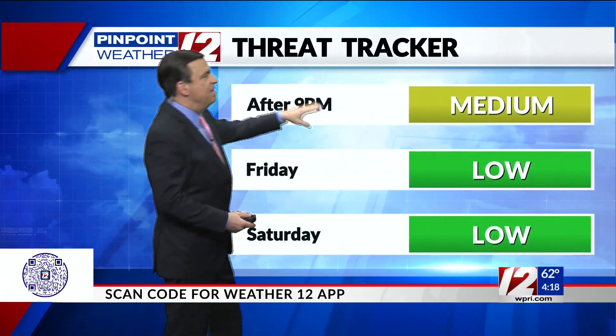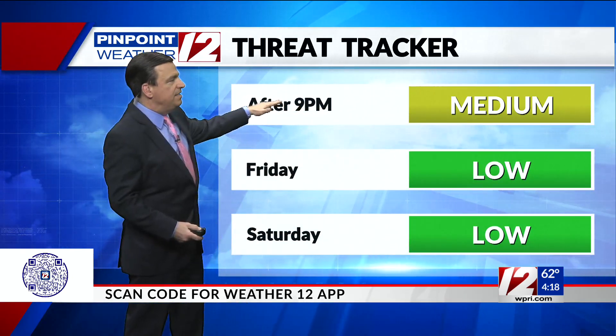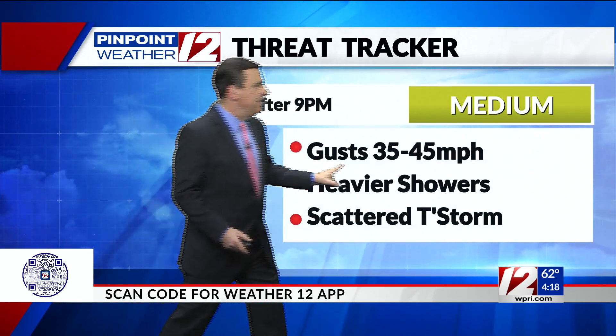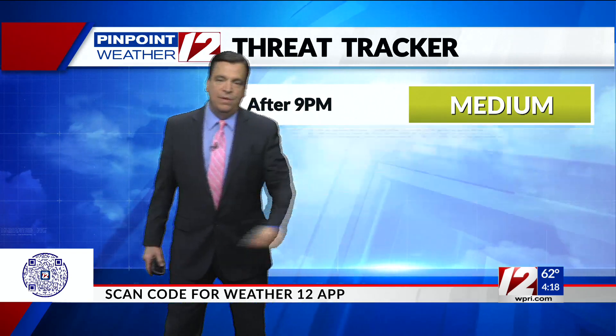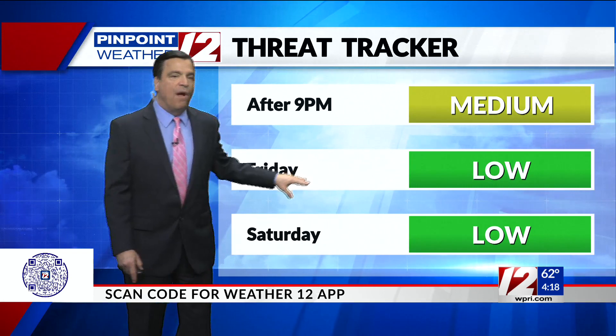The threat tracker is elevated after nine o'clock this evening. We've been highlighting this now for the last couple of days — southerly gusts of 35 to 45, some heavier downpours, a few scattered thunderstorms, getting back on track for Friday.